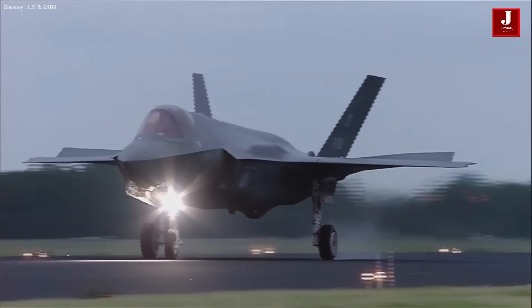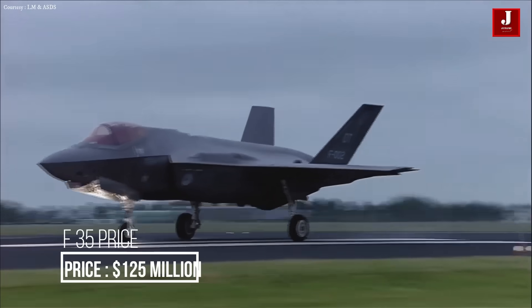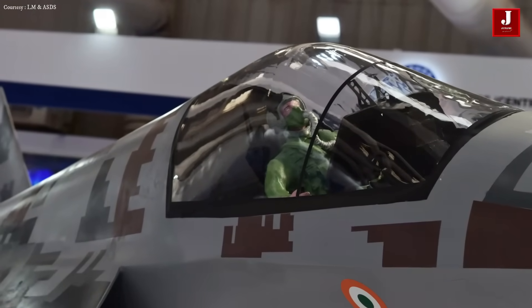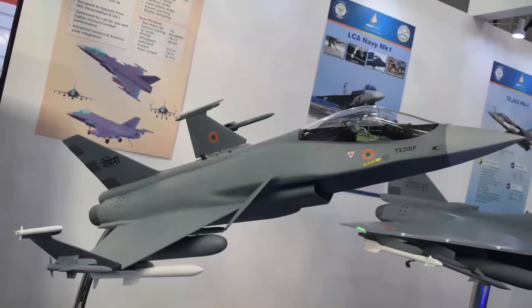The F-35 costs roughly $125 million, with the AMCA's cost yet to be determined. Please share your thoughts on both fighter jets — will the AMCA be able to obtain the fifth-generation tag? Let us know in the comments, and please subscribe if you are new to our channel.